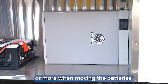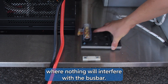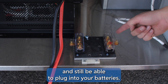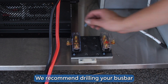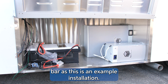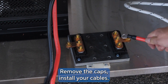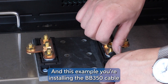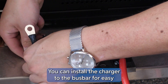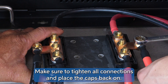We recommend two people or more when moving the batteries. Place the bus bar in an open area where nothing will interfere with it, making sure your cables can reach the bus bar and still plug into your batteries. We recommend drilling the bus bar into a surface to avoid any movement — for this video we will not be drilling as this is an example installation. Remove the caps, install your cables — in this example we're installing the BB350 cable for the inverter and two BB175 cables for the batteries. You can also install the charger to the bus bar for easy plug-and-play charging. Tighten all connections and place the caps back on.